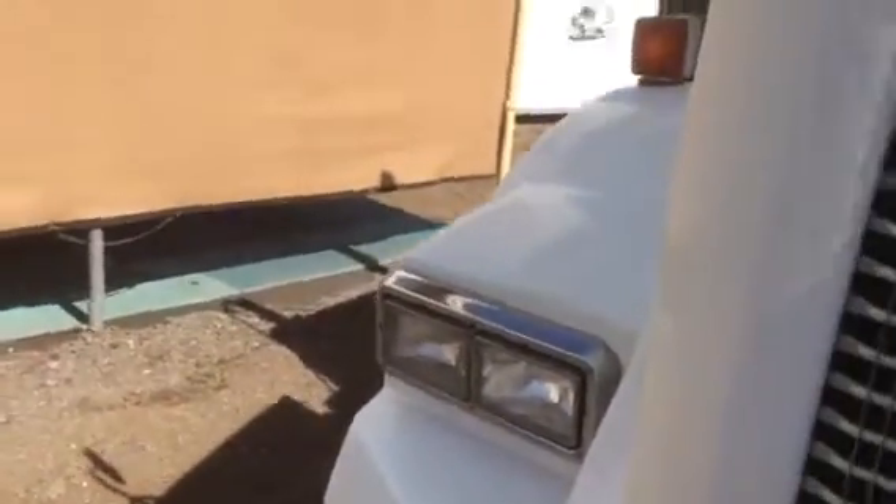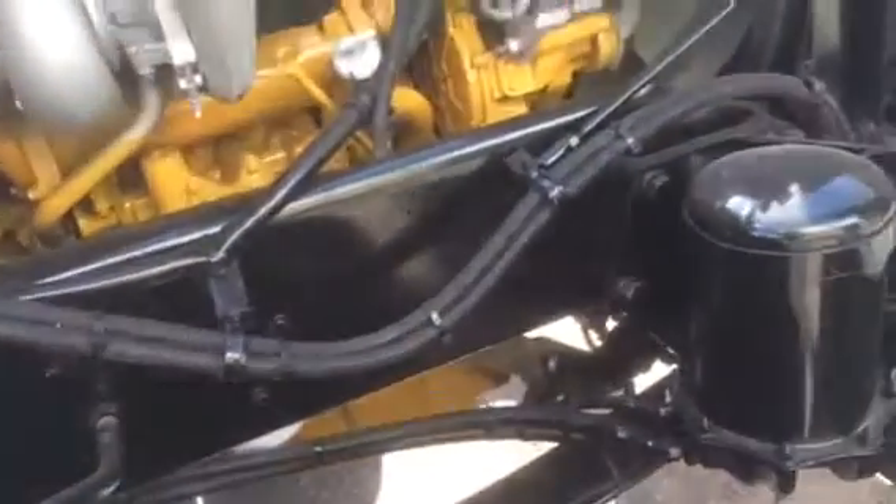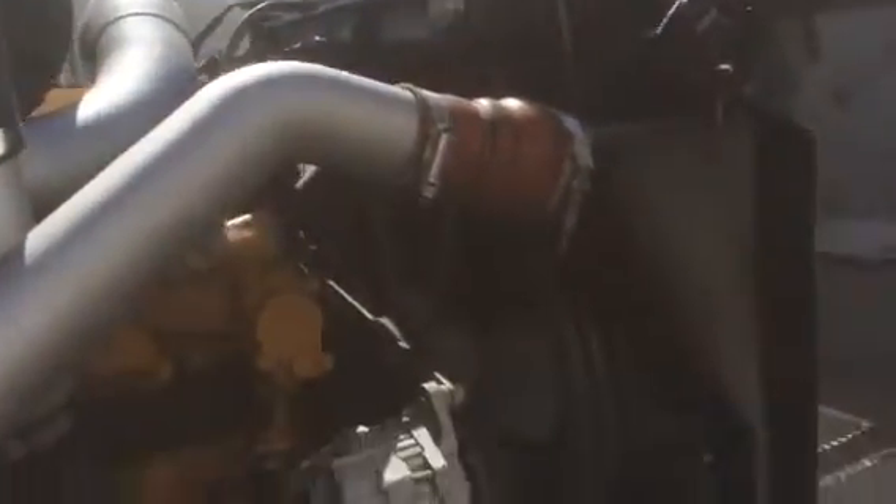I'm going to open up the hood and show you how clean the engine compartment is. We cleaned it and detailed it here at CTL Truck Sales. Our website is CTLTruckSales.com, phone number 602-278-3350. Take a look at how nice and clean and well-detailed that engine compartment is — no leaks, very, very little blow-by, cooling system is in good shape, inner fenders are good.